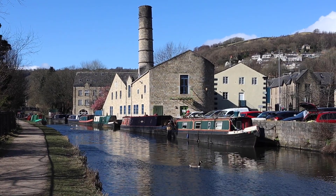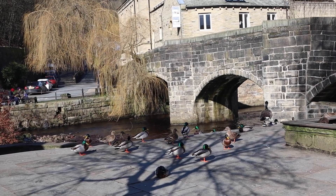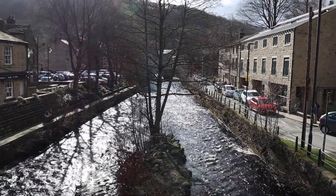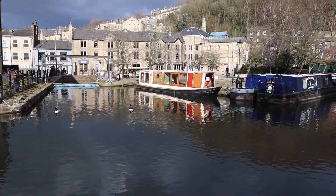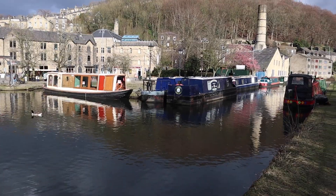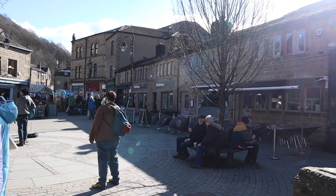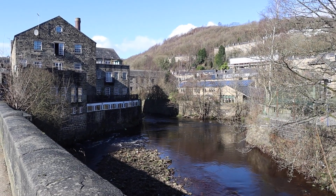Welcome to Hebden Bridge — one of the most beautiful towns in England, the fourth funkiest town in the world, and even quoted to be the greatest town in Europe by Culture Trip. Needless to say, this place has some mega hype around it. Hebden Bridge used to be an old mill town until the 70s, when a mixture of hippies, artists, and photographers came and transformed it into the bohemian place it is today.